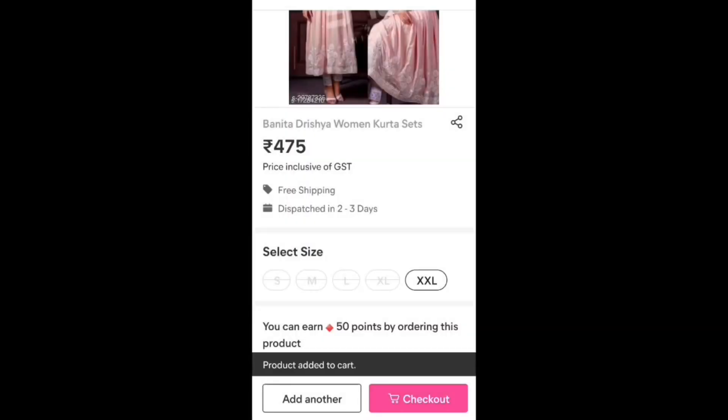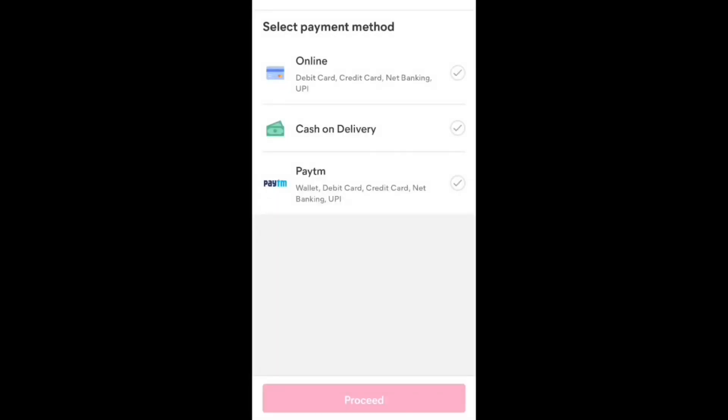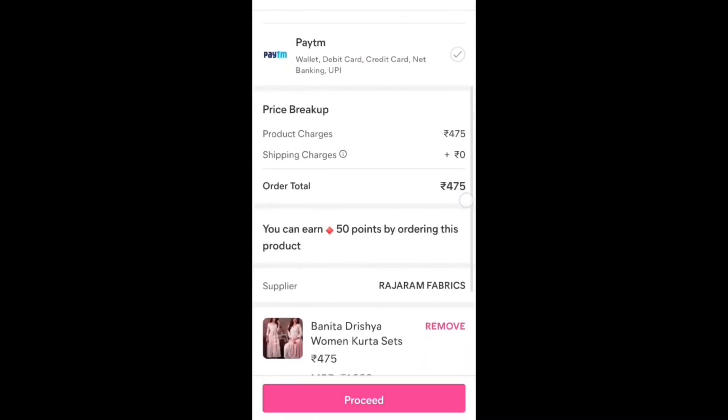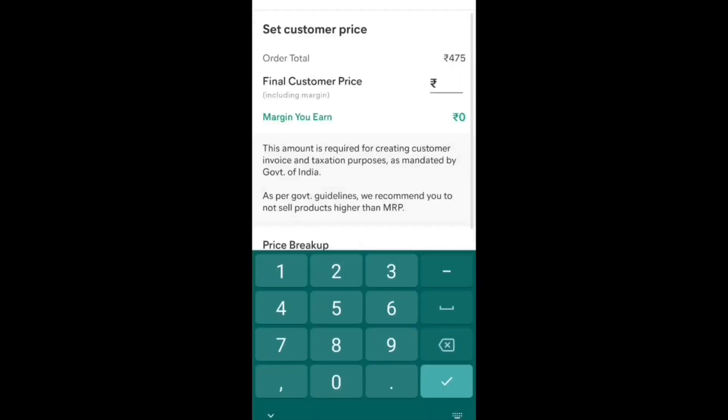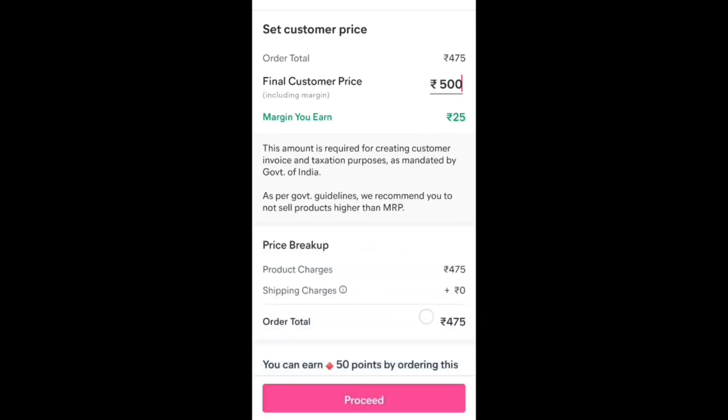Then click on checkout. You will get the option of online or cash on delivery payment, Paytm — whichever you need. Then proceed. This is important: if you shop for yourself, then click the same amount. If you are doing it for business purposes, then add your margin and proceed further. You have to give your bank details and the margin will come into your account. This is how you can shop for yourself and do business.